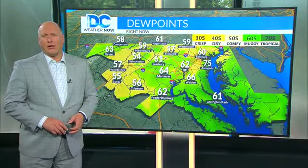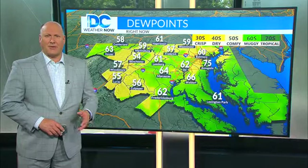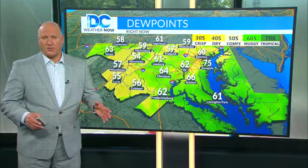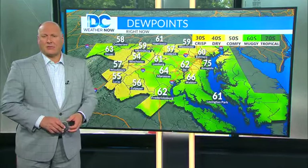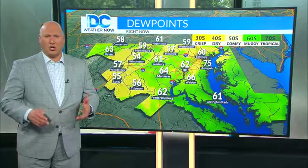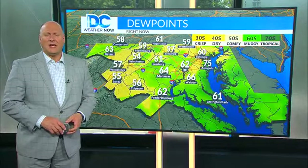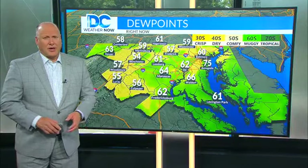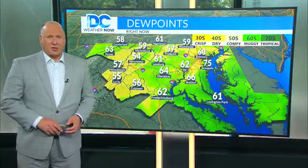Looking specifically at the dew point temperature, the general rule of thumb is that dew points in the 50s or lower are very comfortable during the warm summer months. Once the dew point gets between 60 to 65 degrees, it certainly feels sticky or humid. Dew points above 65 degrees are downright muggy, and even tropical when they reach the 70s, as noted by that chart there.